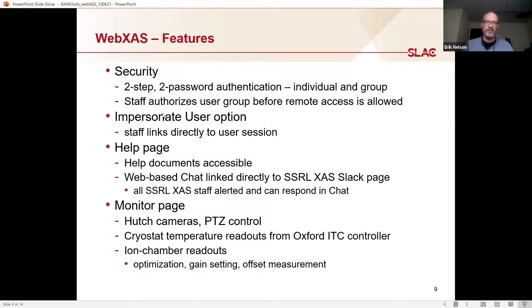Our security uses two-step, two-password authentication, and staff must authorize the user group before anyone can access WebXAS remotely. Nice features include staff being able to impersonate the user session for troubleshooting, a help page with documentation, and a chat discussion that links directly to our Slack page for communicating with users. This goes to everyone in the group so the most appropriate person can address questions. There's also a monitor page showing what's actually going on inside the hutch while running remotely, with various useful readouts.